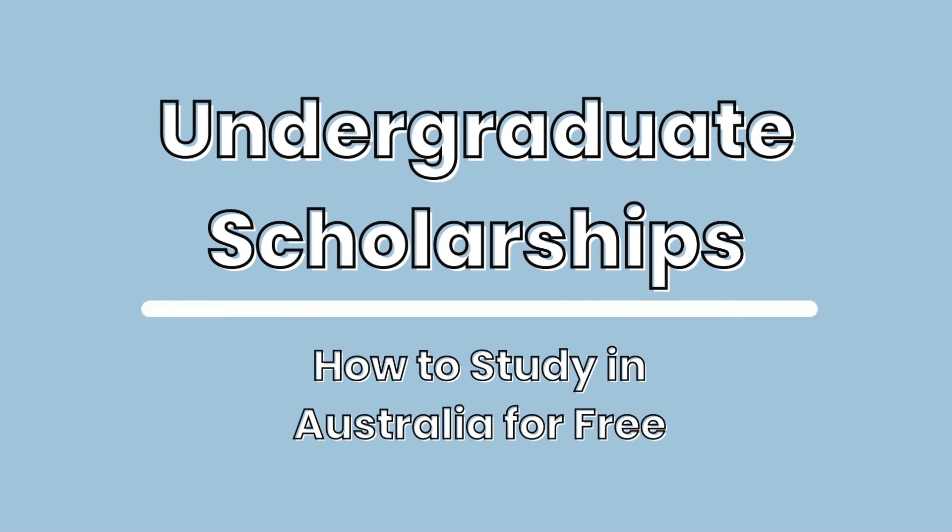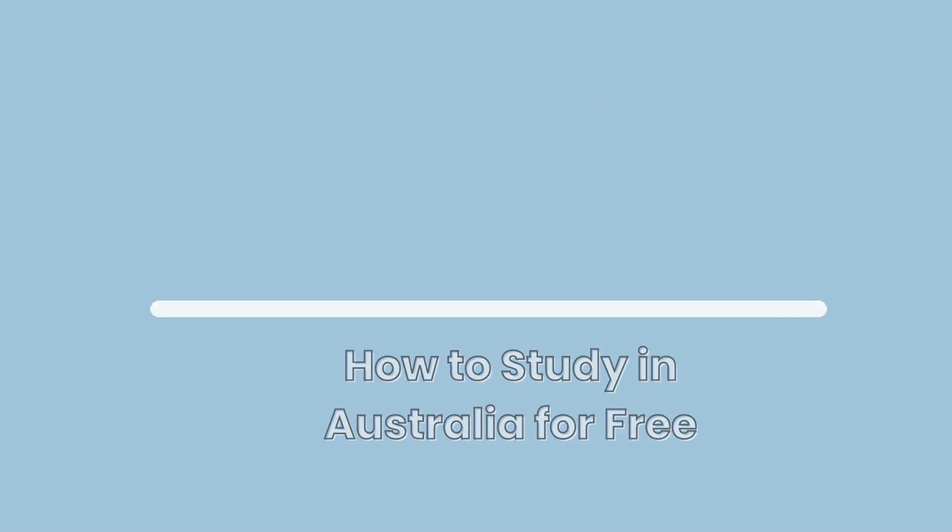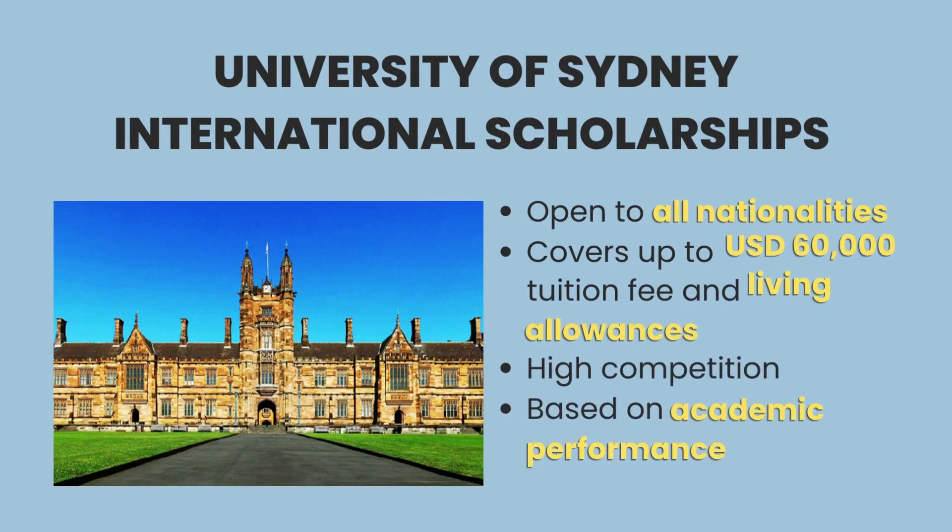Let's start with undergraduate scholarships. First, we have the University of Sydney International Scholarships, which is open to all nationalities. Qualified bachelor students receive up to US$60,000 of tuition fee coverage and living allowances. Due to their high popularity, competition for these scholarships is very high and awards are given based on academic performance.